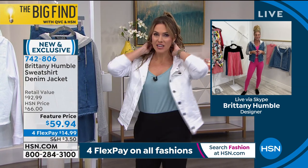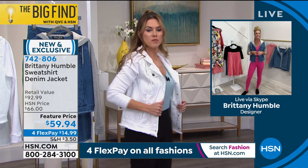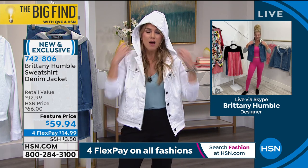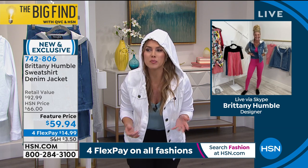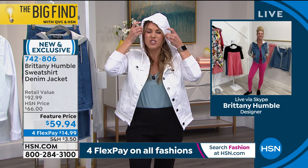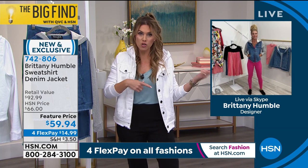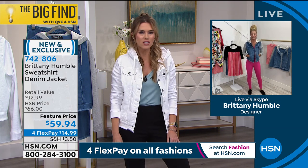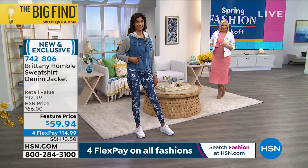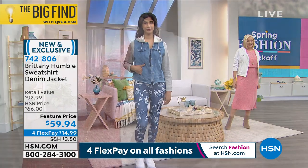Denim jackets — they're not all created equal, ladies. A lot of times they are stiff. You can't drive your car, you can't pick the kids up. This has movement and stretch. I love that you can button it up, I love that you can put the little hoodie on. I'm going to sacrifice for the hair — it's fine. How cool am I right now? It's a cooler night at the beach, you're on the boardwalk. Or it's that fire pit night in your backyard. The weather — there's just so many things. And you can wear it like you're wearing it.